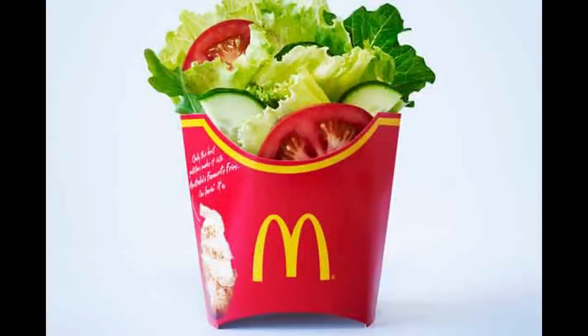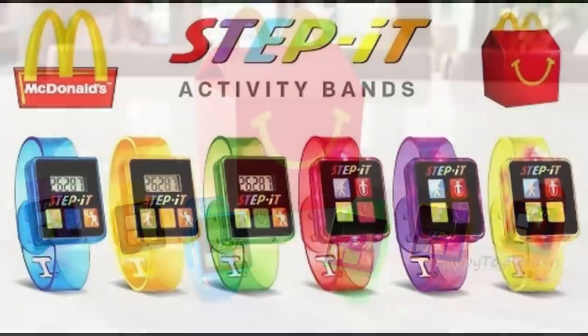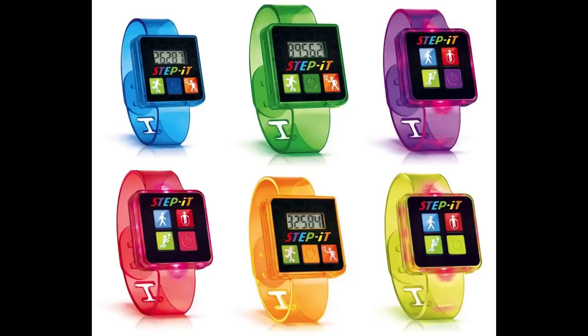In 2016, McDonald's once again tried to fool consumers by promoting healthy lifestyles. They handed out fitness trackers in Happy Meals across Canada and the US. These trackers looked appealing to children with their neon wristbands and easy-to-navigate controls. However, these trackers ended up being recalled after they caused skin irritations.